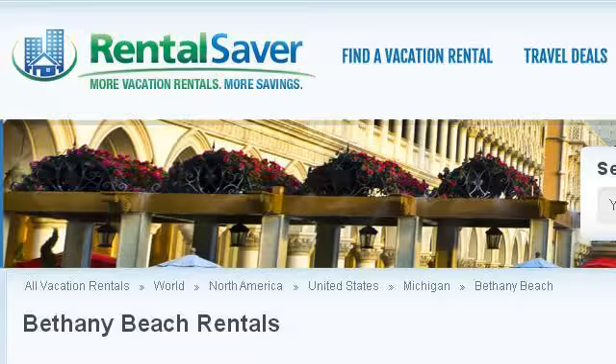The most helpful site to learn about oceanfront rentals in Bethany Beach is 2472272.r.msn.com. See the page titled Bethany Beach Cheap rentals from $144 a night. Here's the link.